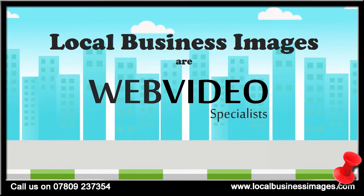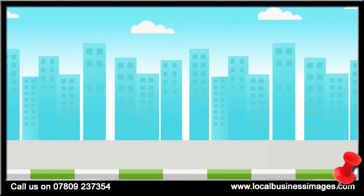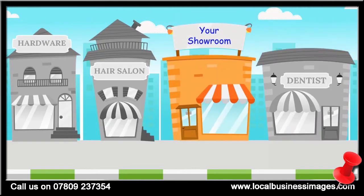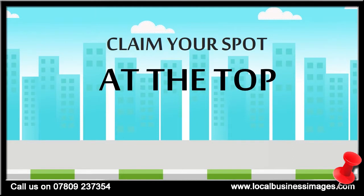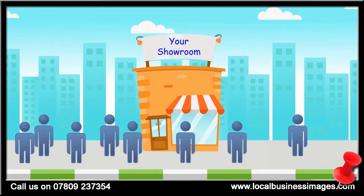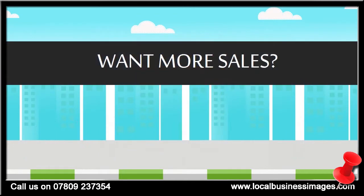And that's where we come in. We specialize in creating web videos for businesses just like yours and we're pretty good at it too. We offer many different web video packages to fit any size business and budget, and can create videos that can help you claim your spot at the top of the search results, which means more eyes on your business.